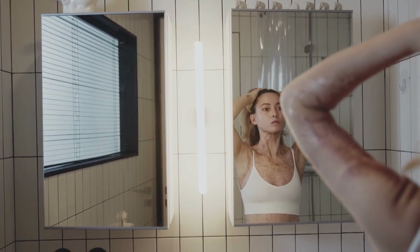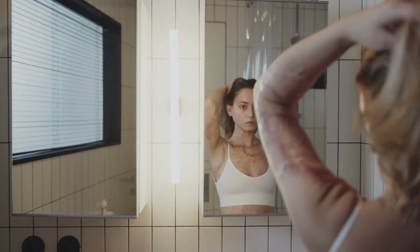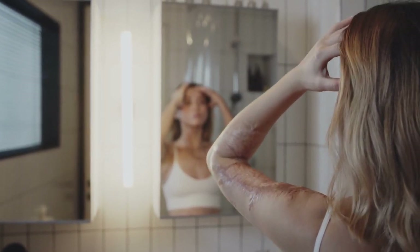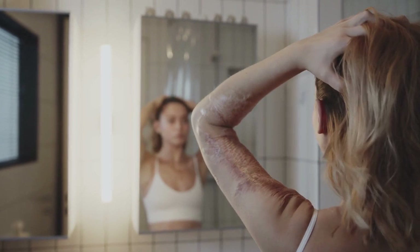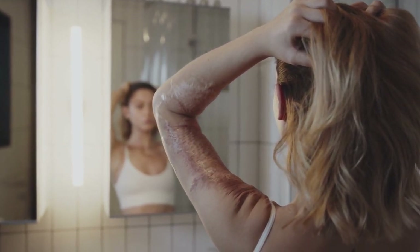Unlike shower doors, which require regular cleaning to prevent soap scum and water stains, shower curtains are easy to clean. You can simply throw them in the washing machine or wipe them down with a damp cloth. This makes them a low-maintenance option for keeping your bathroom clean and hygienic.